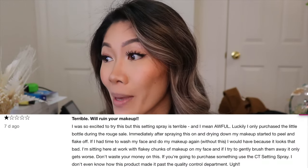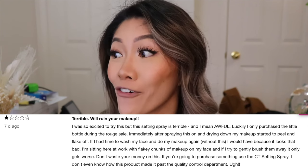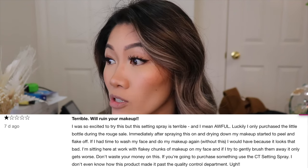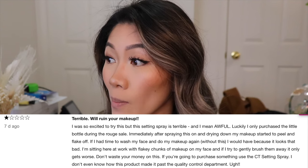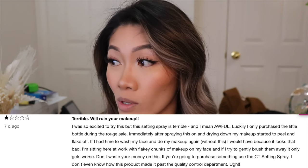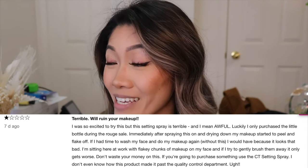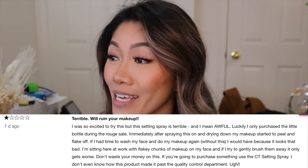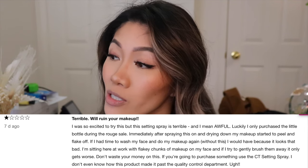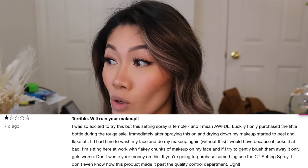The last review I'll read says: 'It ruins your makeup — terrible, will ruin your makeup. Luckily I only purchased the little bottle during the rouge sale. Immediately after spraying this on and drying down, my makeup started to peel and flake off. I'm sitting here with flaky chunks of makeup on my face. Don't waste your money on this — if you're going to purchase something, use the Charlotte Tilbury Fix and Set spray. I don't know how this product made it past quality control.'